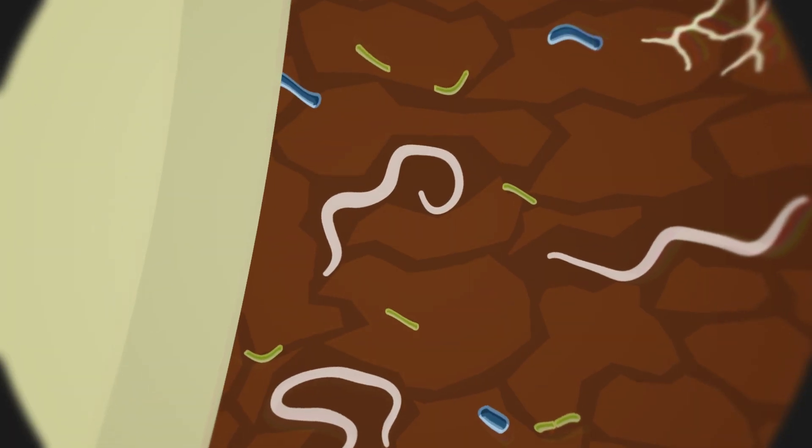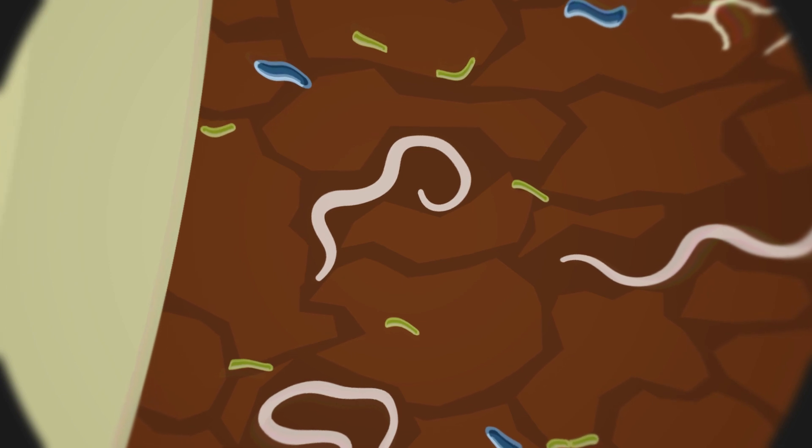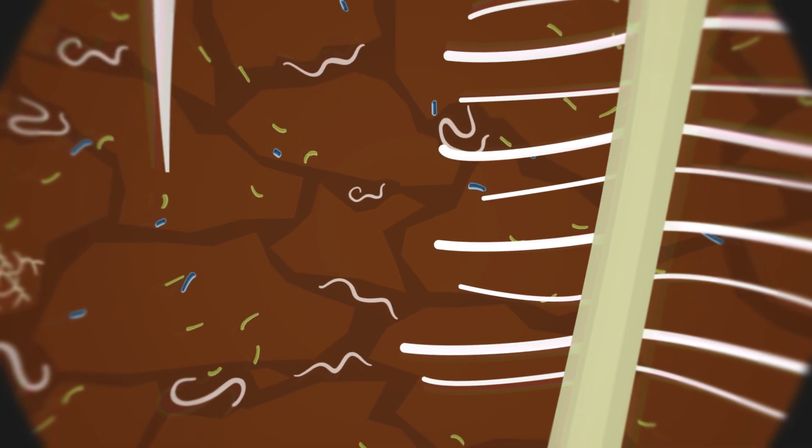The vast majority of nematodes in the soil do not damage plants. Many are beneficial and contribute to proper soil function, and therefore should be protected with improved soil health management practices.